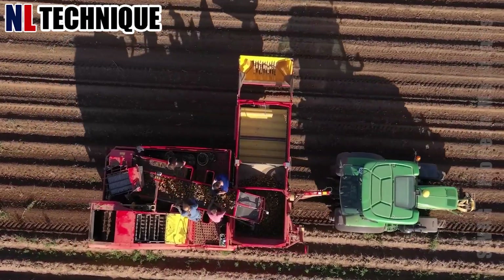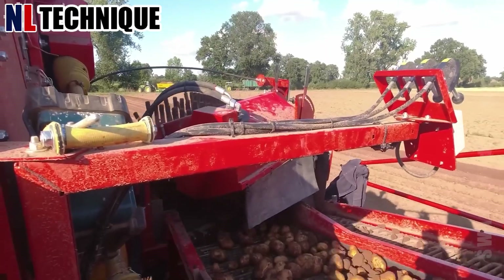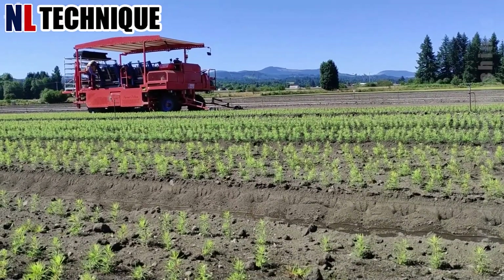In the United States, potatoes are one of the most important agricultural products. The annual production in the United States is about 50 million tons of potatoes per year.